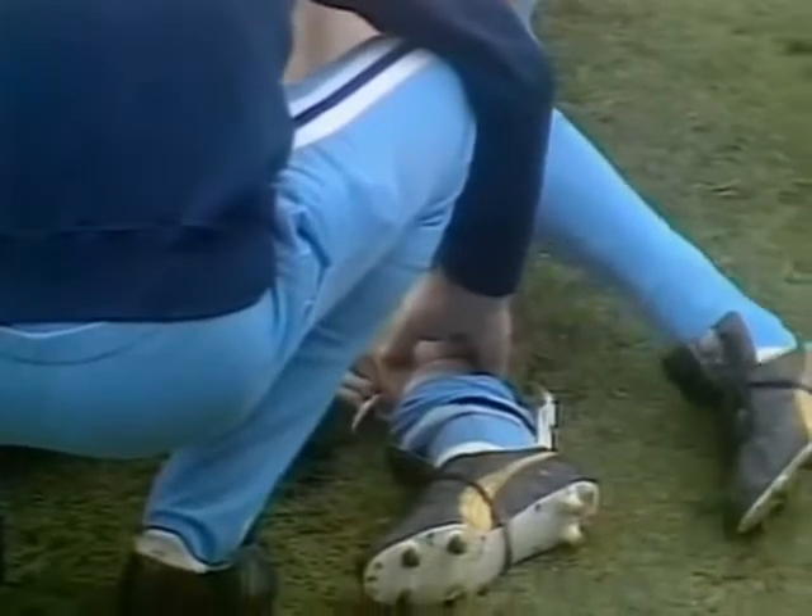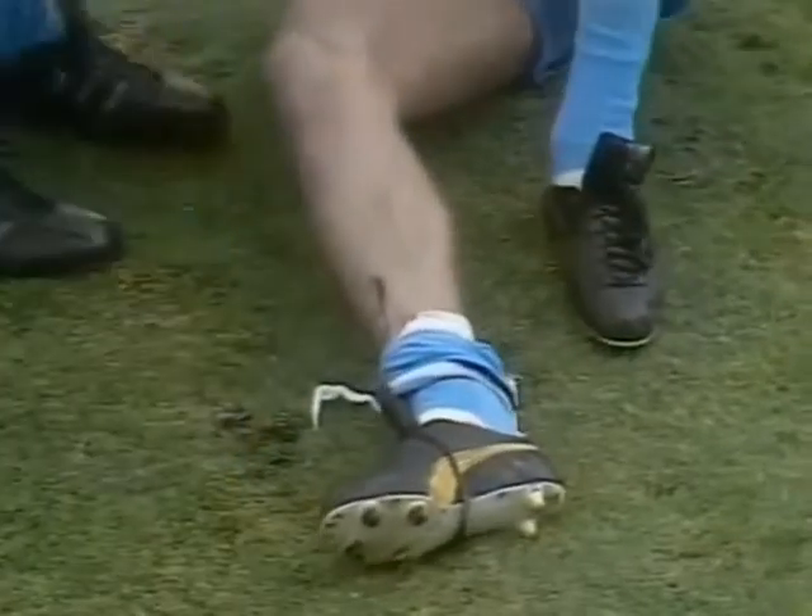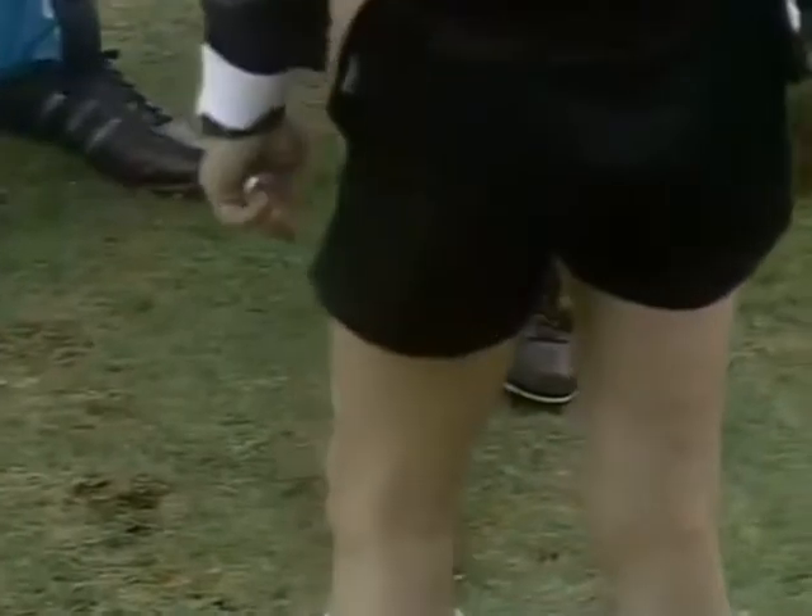Well, the agony there on Tommy Hutchison's face - there's no acting going on there, he really is in pain. That's a stud that's done that, and that looks very much as though it's going to need stitches. That is an open wound in Tommy Hutchison's right leg, and clearly the doctor is going to be needed to do something about that. Well, that really is a frightening sight.